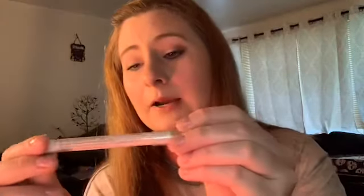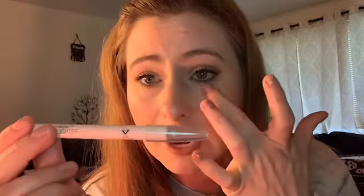I'm also bringing my Wet n Wild Ultimate Brow Highlighter. I like putting it in my waterline. I know I'm going to be really tired and my eyes might be red, so I thought this would be nice to help brighten up my eyes. Emily Noelle also talks about this — she made me buy it.